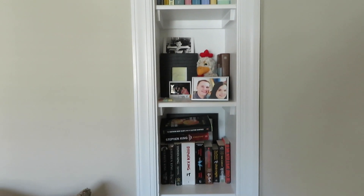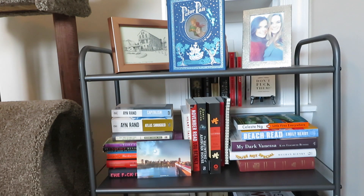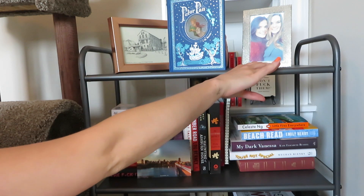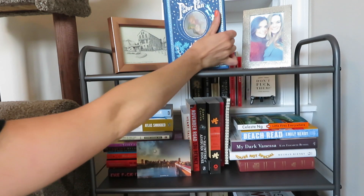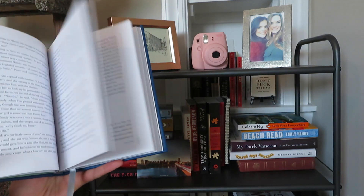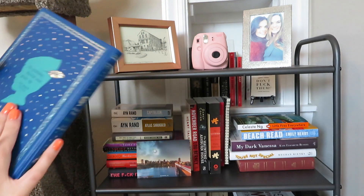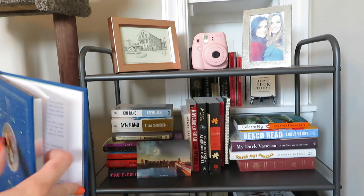Now let's move on to the book cart. Admittedly, the book cart is my favorite part — I organized it the way I want and I like it the best. Right here is a photo of me and my close friend from high school, Morgan. This is a beautiful edition of Peter Pan that I got from Barnes & Noble — Peter Pan is my favorite Disney movie of all time. They have a whole bunch of these editions and Peter Pan was the one I wanted.